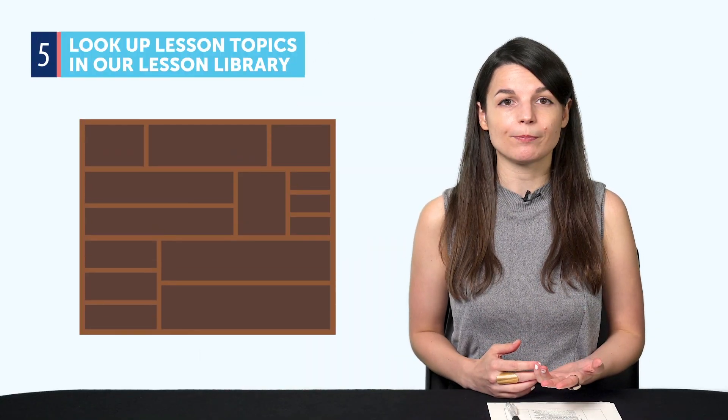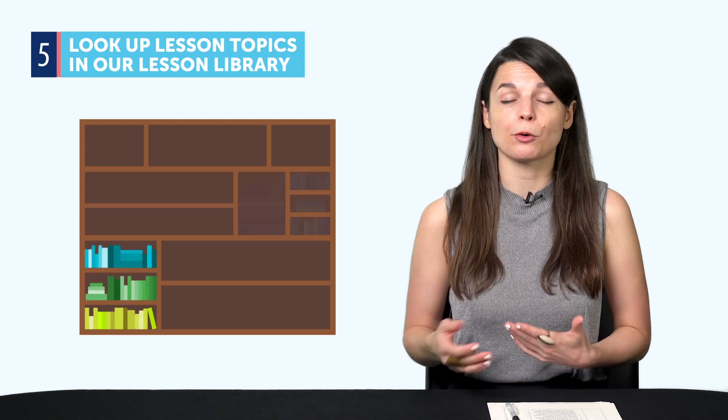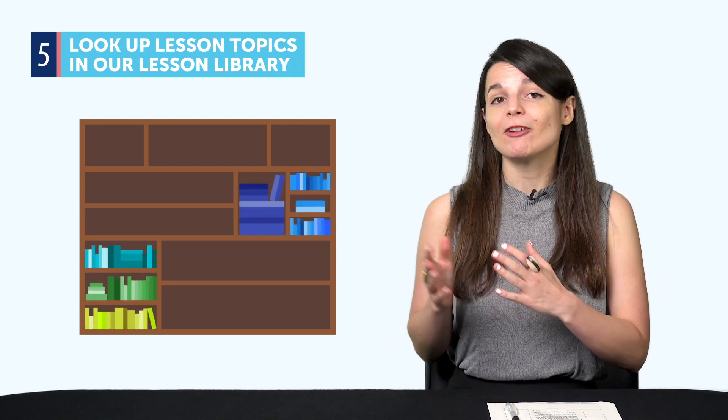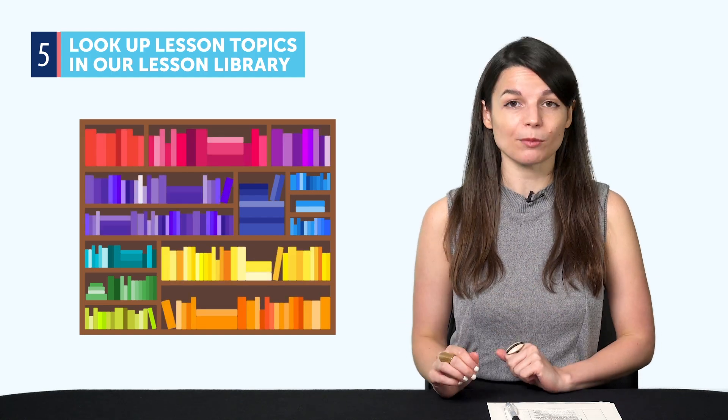Tip five: look up lesson topics in our lesson library. If you want to open a bank account or eat at a certain restaurant and you don't know how to talk about these topics, find a lesson about it in our lesson library. Tip six: if you're a Premium Plus user, simply ask your teacher to point you to lessons for certain topics. Or, even better, ask them for potential lines and you can even practice speaking — just record yourself, send it in, and your teacher will provide feedback on what to say and how.